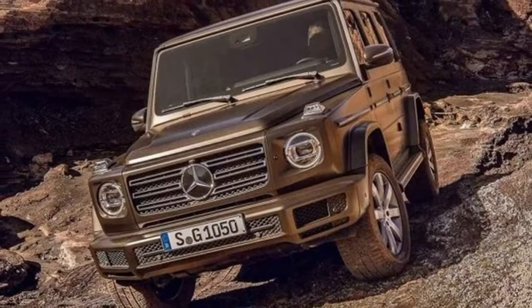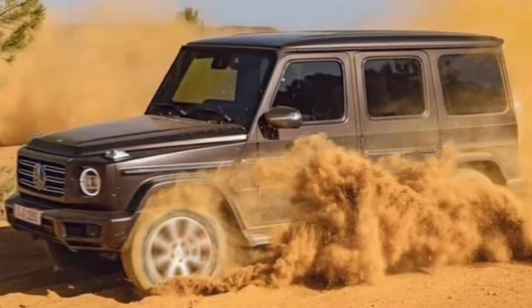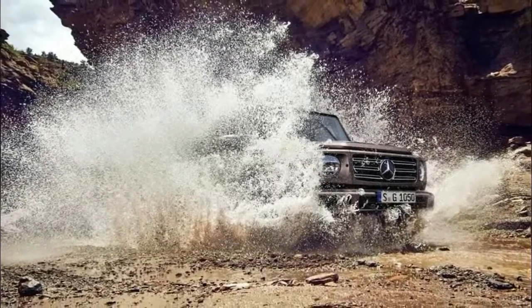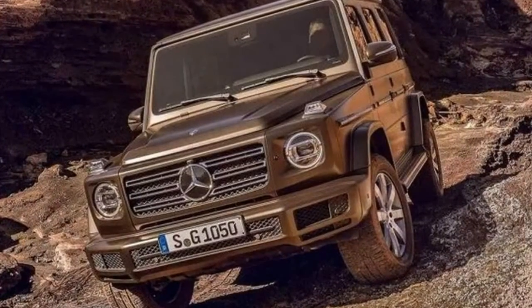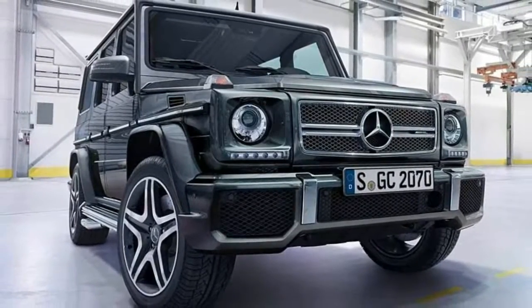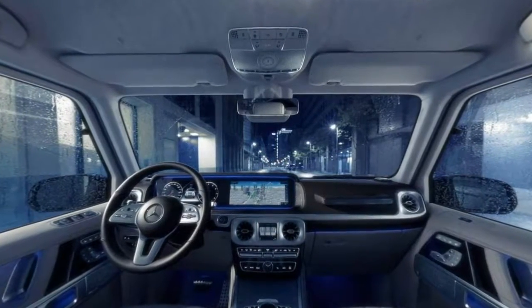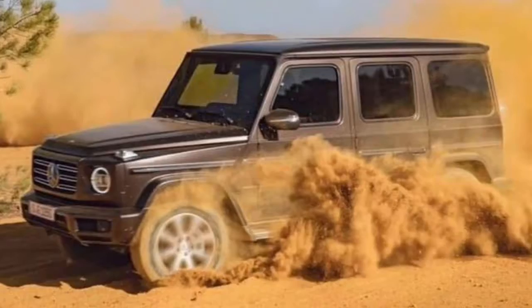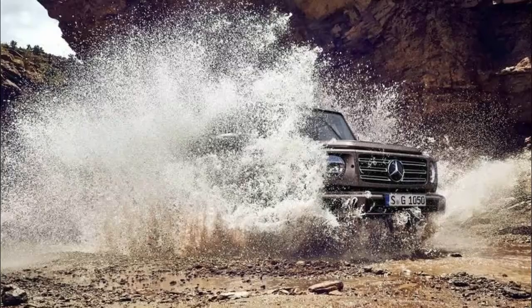The SUV also boasts a 26-degree breakover angle and 241 millimeters (9.5 inches) of ground clearance between the axles. Other off-road-focused features include a new transfer case and an all-new G-Mode, which changes the characteristics of the accelerator, steering system, and adjustable damping system to ensure maximum off-road capability. Besides being more capable off-road, the G-Class has an AMG-tuned suspension and a curb weight reduced by approximately 170 kilograms, thanks to the use of lightweight materials such as aluminum.